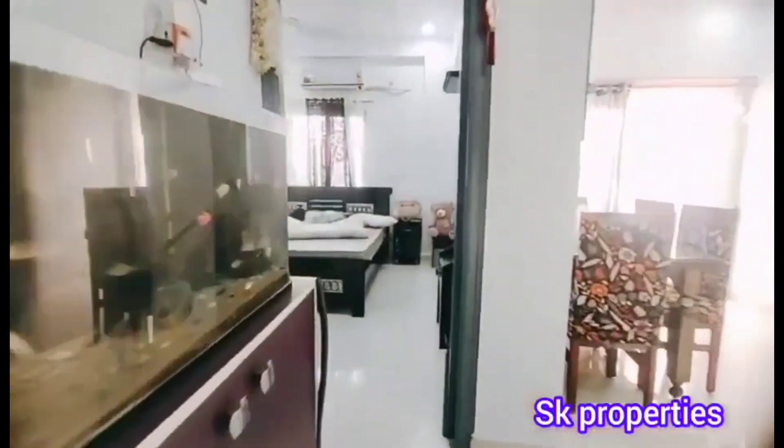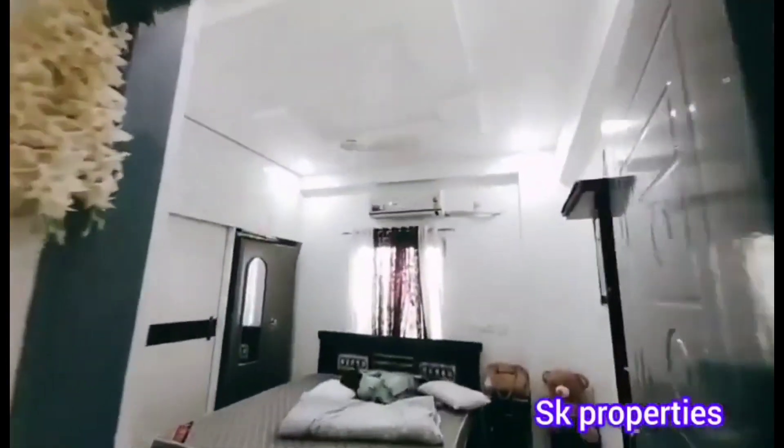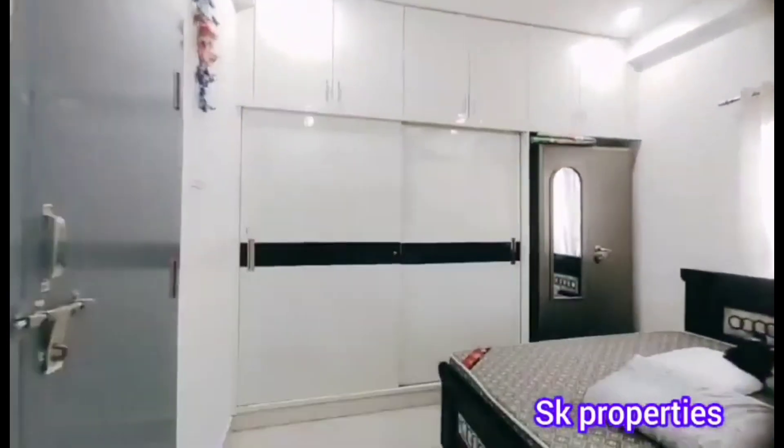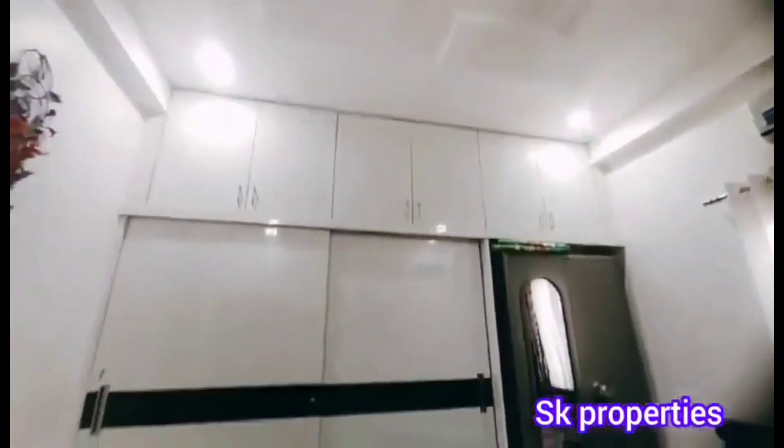The washroom is also very spacious and well finished — a solid and beautiful wash unit.